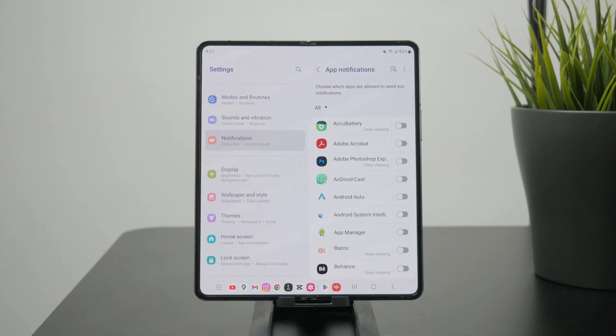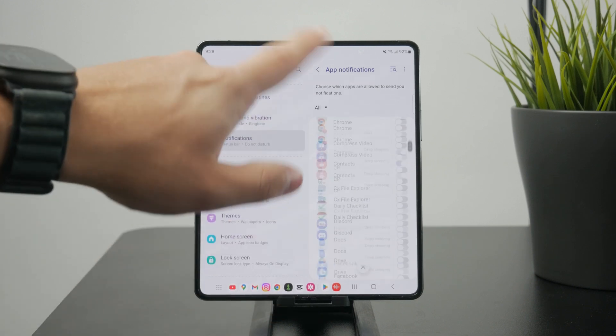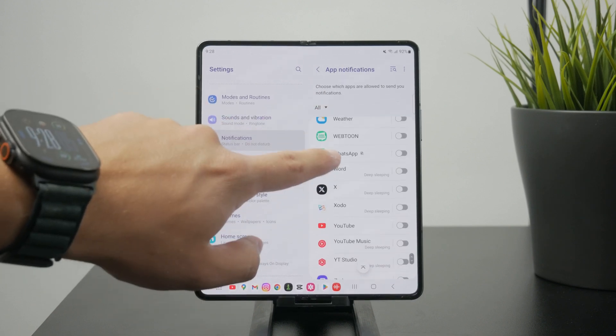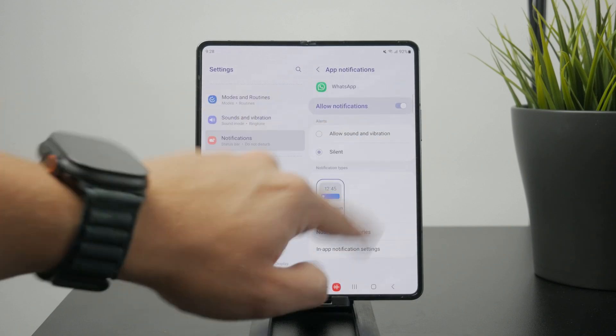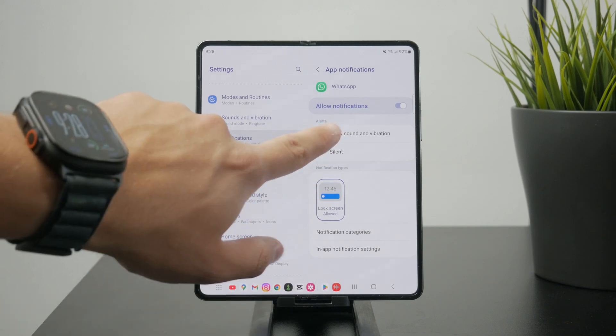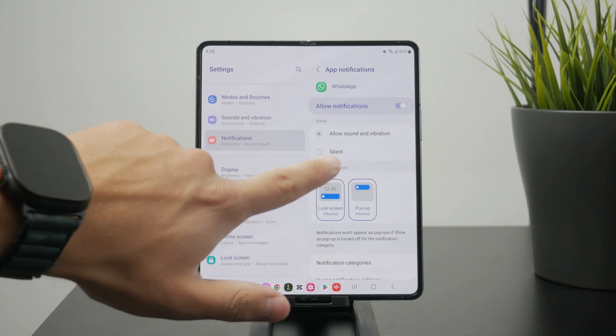The easiest way would be to just turn off notifications entirely. That is one possibility, but instead of turning it off completely, you can tap on the app and switch it to silent rather than allowing sound and vibration.